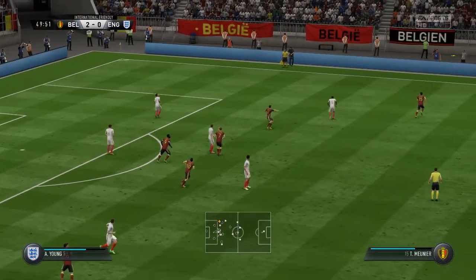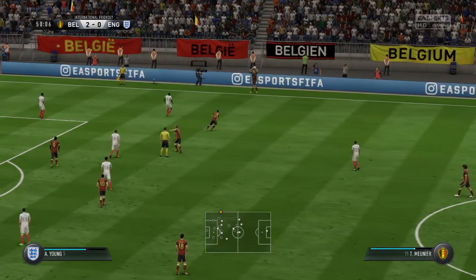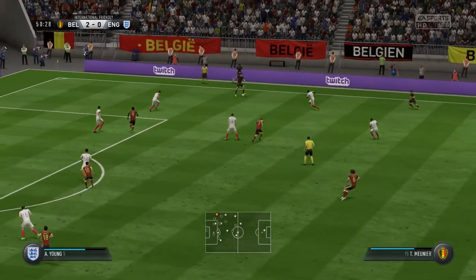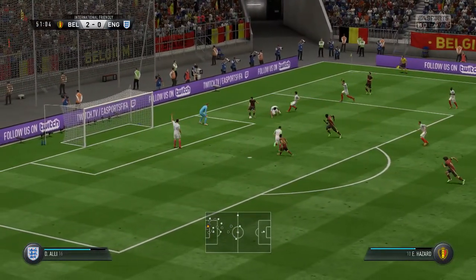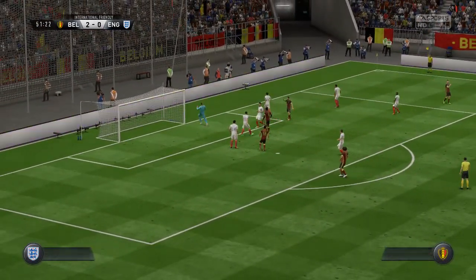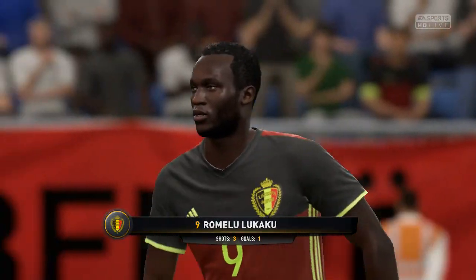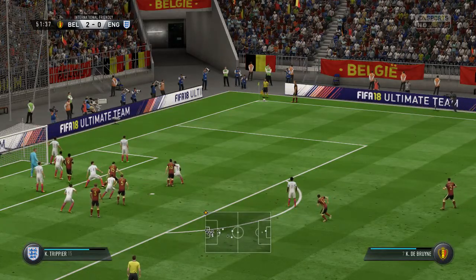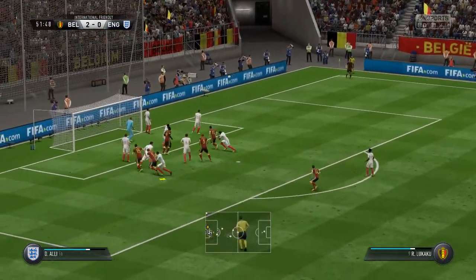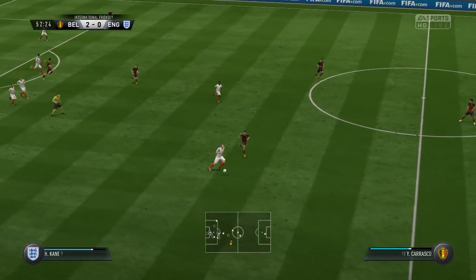Romelu Lukaku — Dries Mertens — a low cross into the area, he's put it out, gone out for a corner. That first half saw an outstanding contribution from Romelu Lukaku. He looked really sharp out there, certainly took his goal well and very nearly getting another one, but the woodwork denied him.